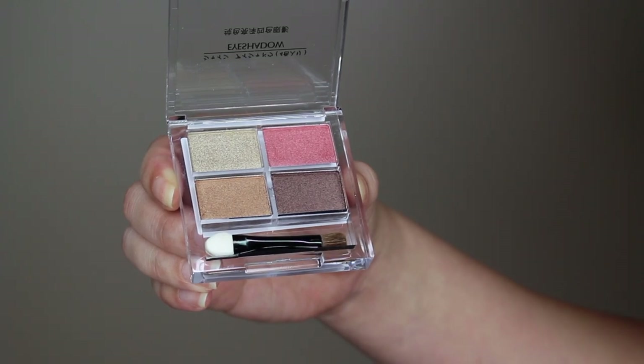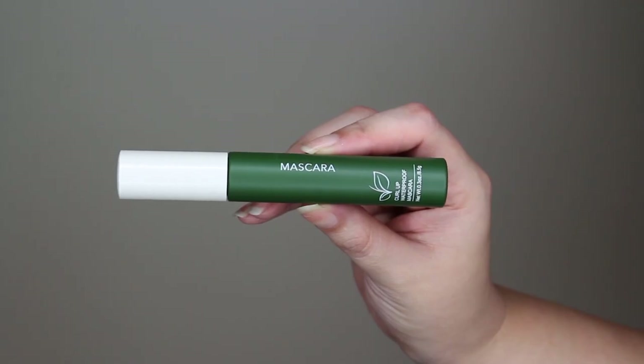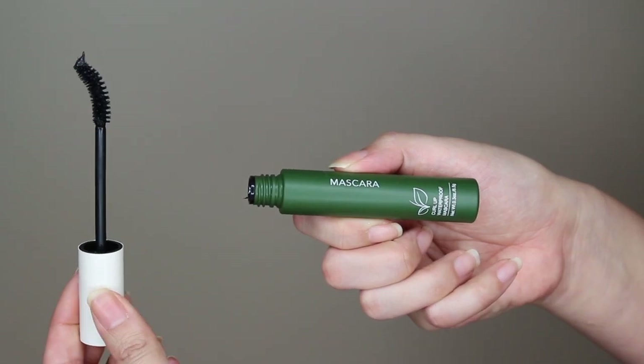I purchased two eye products. One is a mini eyeshadow palette, and the other is a waterproof curling mascara. The eyeshadow quad looked pretty cool, so I decided to grab that as well. The eyeshadow quad was $3.99, which is amazing, and the curl-up waterproof mascara was also $3.99 — definitely within that price range of $2.99 to $5. Awesome prices.